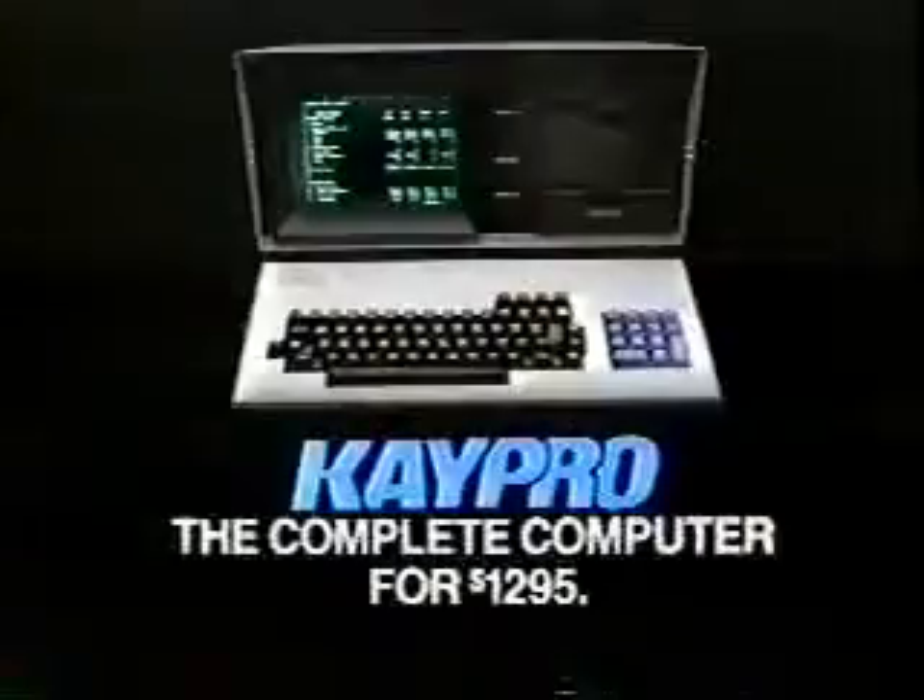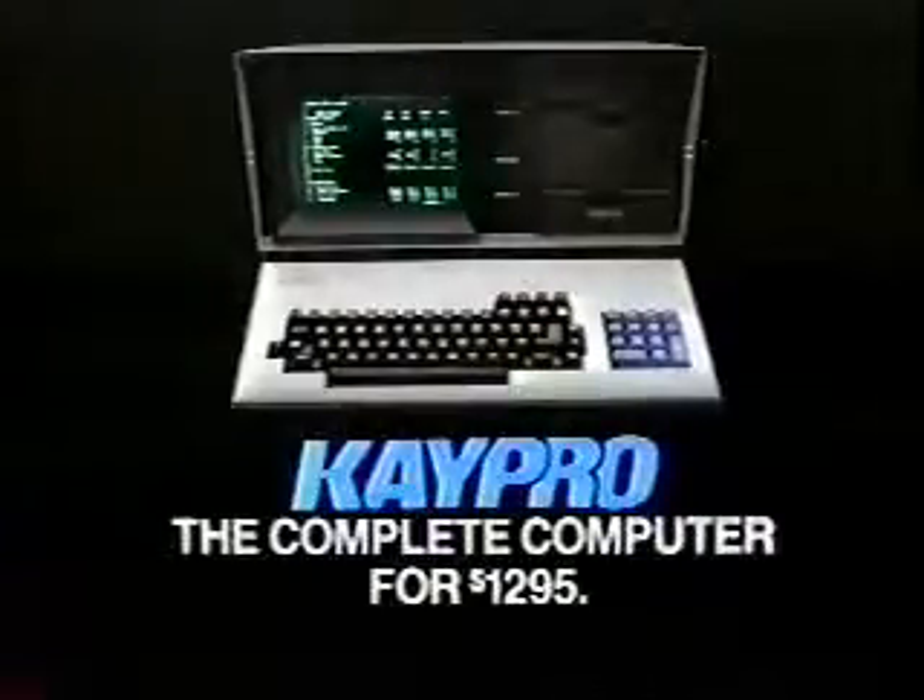No, Max, the $1,400 is $4,800. The $600 is $3,900. I thought the $1,100 was $4,800. Some computer companies give you a lot of options. K-Pro gives you a complete computer for $1,295.